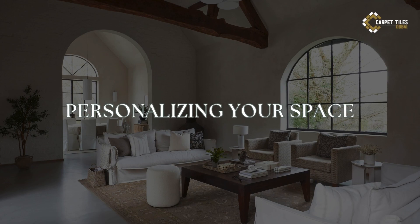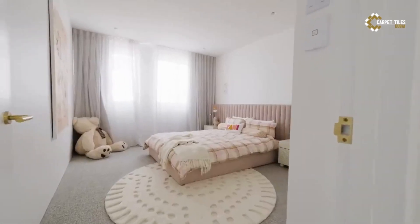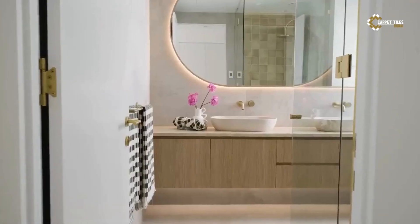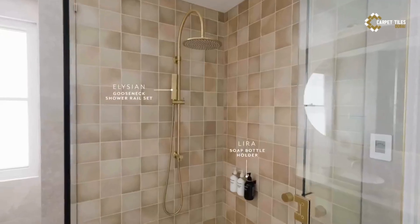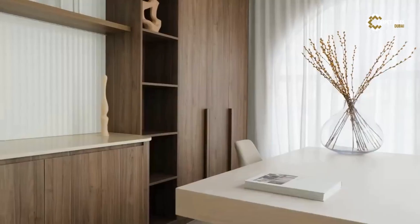7. Personalizing Your Space. Finally, don't forget to infuse your home with your own style and flair. Whether you prefer a minimalist approach or love to layer on the eclectic charm, let your personality shine through in your décor choices. Mix and match vintage finds with modern pieces, family heirlooms with flea market treasures to create a home that feels uniquely yours.